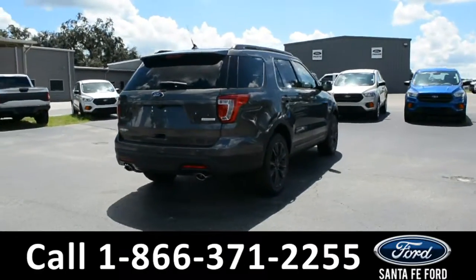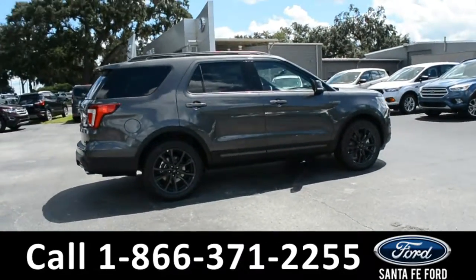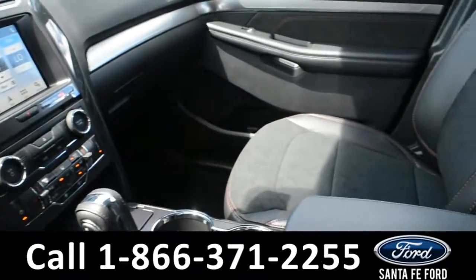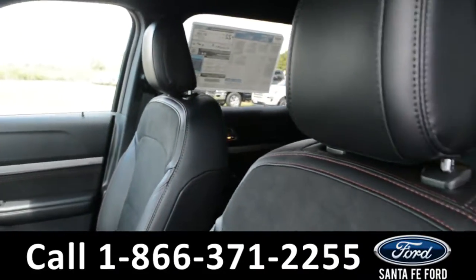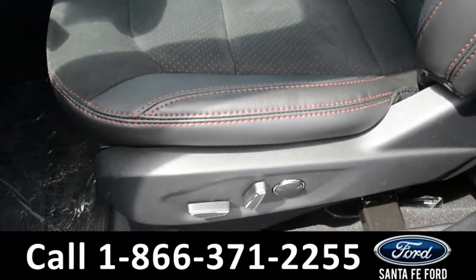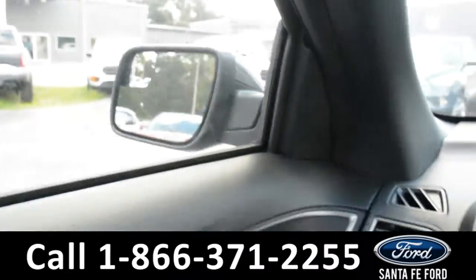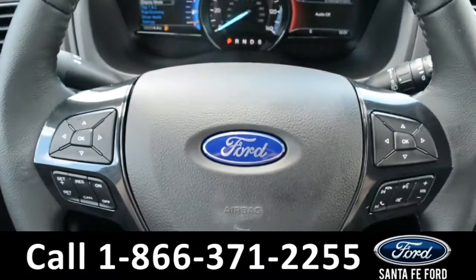Now let's take a look inside. Looking to the front of the vehicle, the seats are a black suede and leather, and both driver and passenger sides are powered. Inside this vehicle there are power windows, locks, and mirrors.